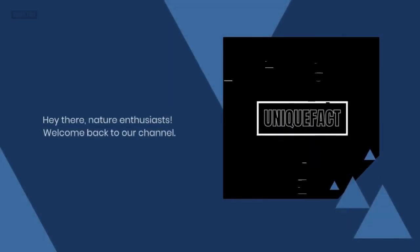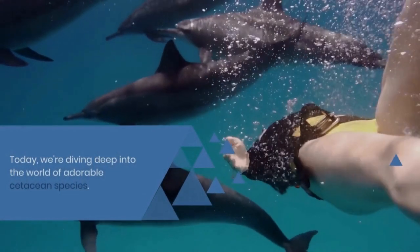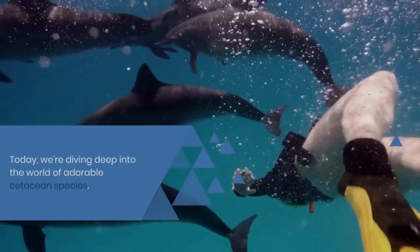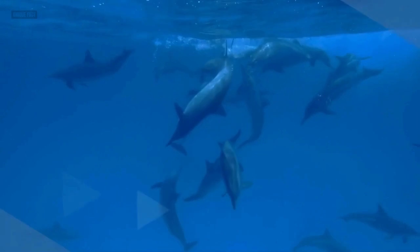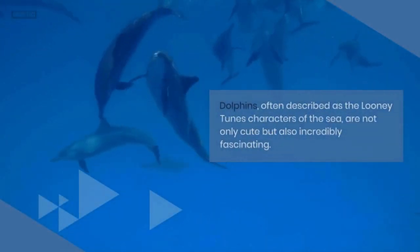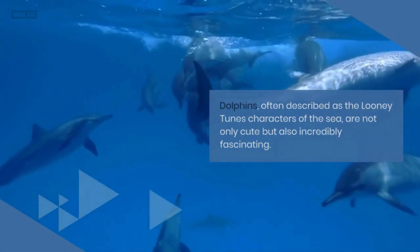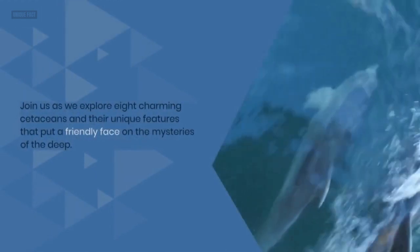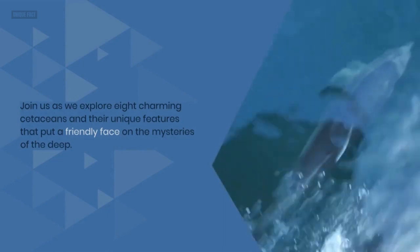Hey there, nature enthusiasts. Welcome back to our channel. Today, we're diving deep into the world of adorable cetacean species. Dolphins, often described as the Looney Tunes characters of the sea, are not only cute but also incredibly fascinating. Join us as we explore eight charming cetaceans and their unique features that put a friendly face on the mysteries of the deep.